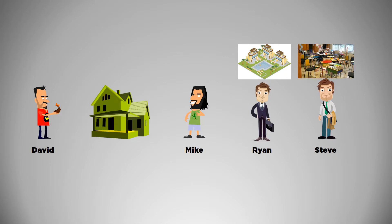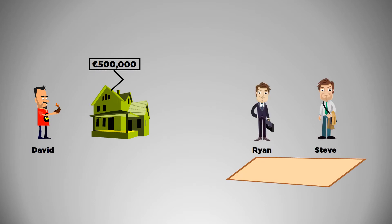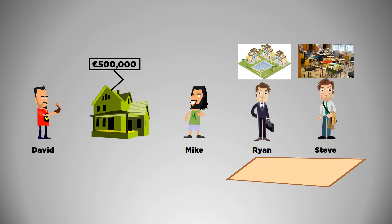Let's look at a short story first. David wants to sell a house for €500,000. Near the house, there is some vacant land. Two parties, Ryan and Steve, are interested in buying it. Ryan wants to build an expensive resort there while Steve wants to build a low quality school. Mike is interested in buying David's house but he doesn't have the full amount and won't have it until the end of the month. He's worried that David might sell the house to someone else, so he gives €5,000 premium, non-returnable to David, to take the house off the market for a month.